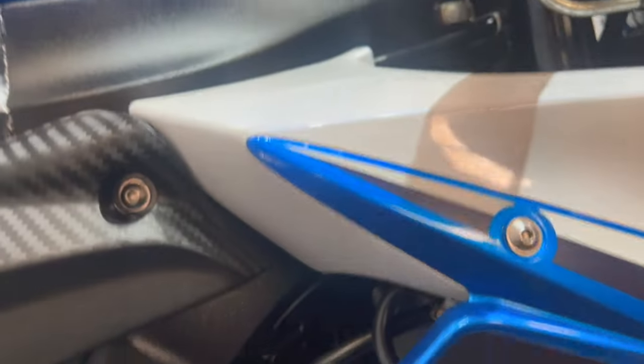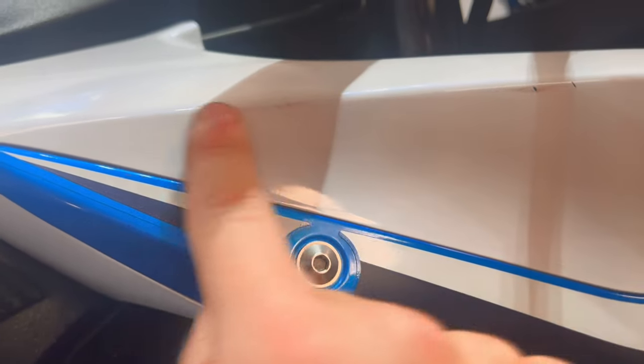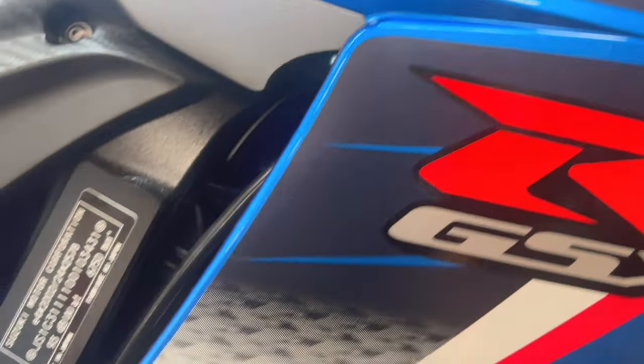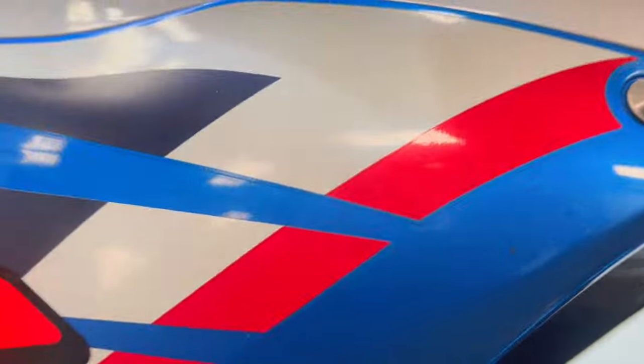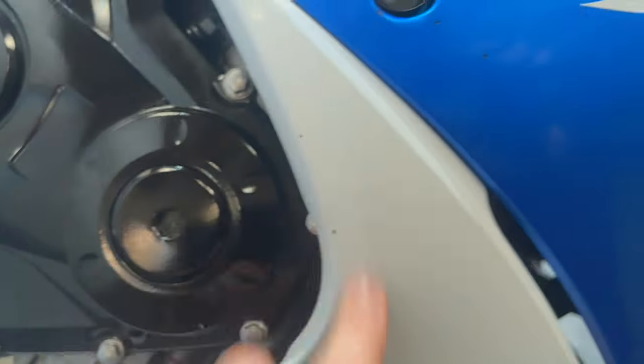Right hand panel - up high there there's a bit of a rub mark along there, while the rest of the panel is fine and intact. Lower down there's a little bit that's been touched up, I think that'd be just from stone chips. Again a couple of tiny little stone chips.